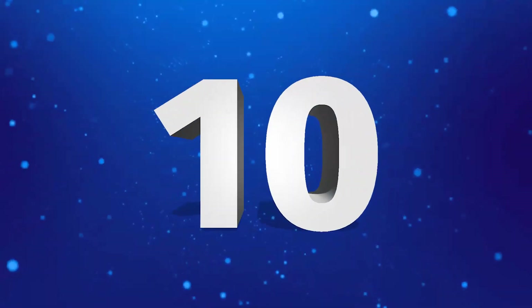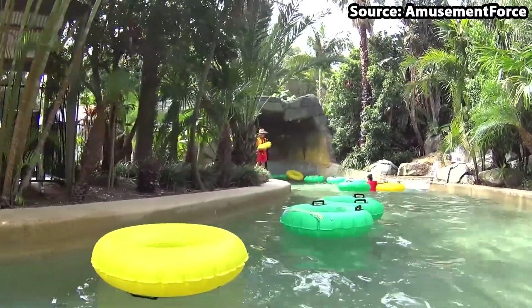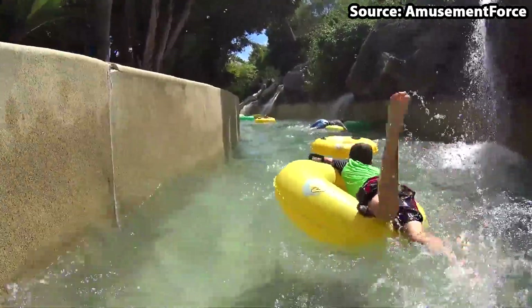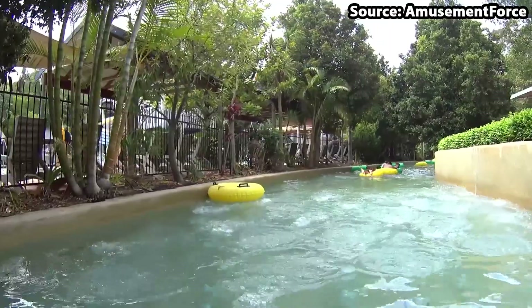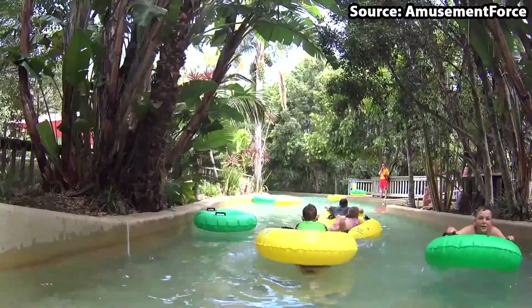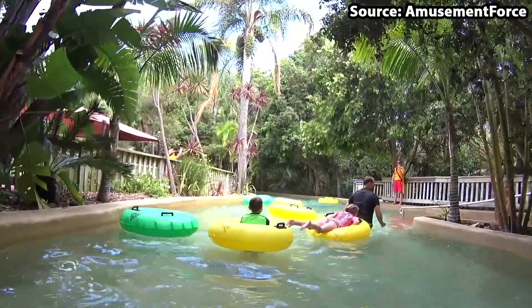Starting off at number 10 we have River Rapids. Whether you want a nice relaxing ride around a tropical oasis or want to splash and bump, this park's lazy river has you covered. These types of attractions are located at pretty much every water park around the world, nevertheless it is still a great fun ride and this one in particular is not like your classic lazy river.